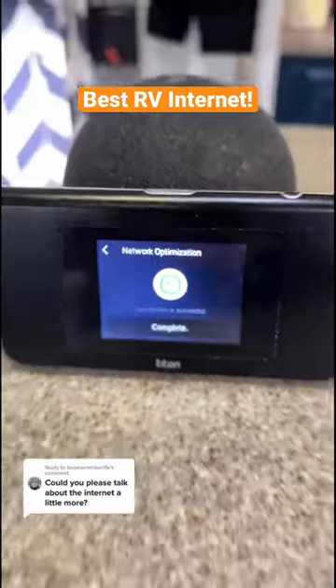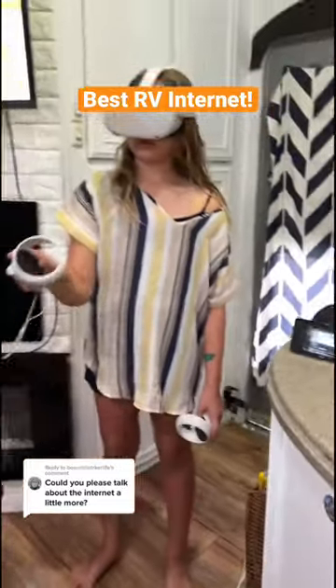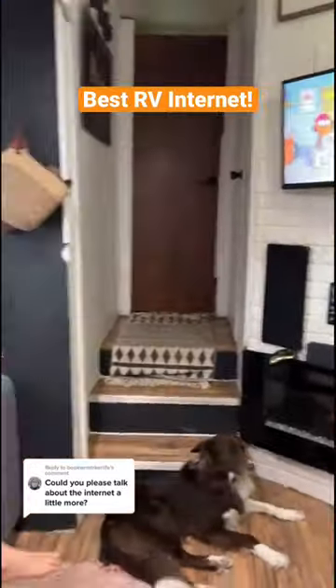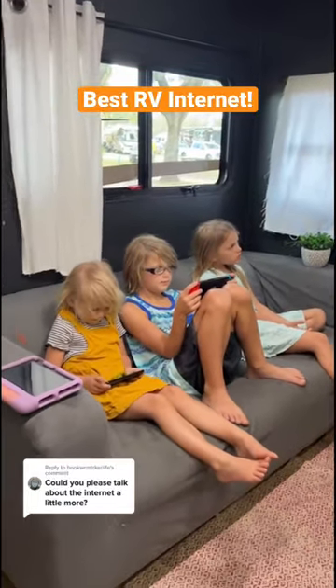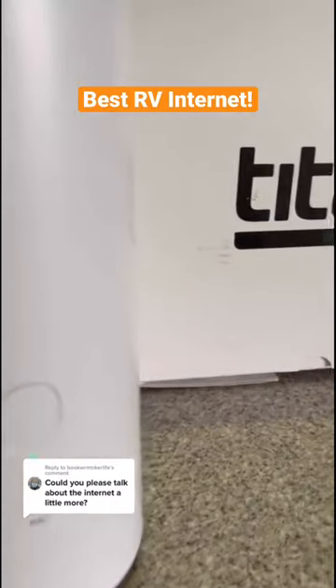The Titan Mobile can connect up to 10 devices. We stream movies on it, the kids play all their games on it and do their schoolwork. OTR also has a home device where you can connect an ethernet cord and work remotely right from that, and it connects up to 32 devices.